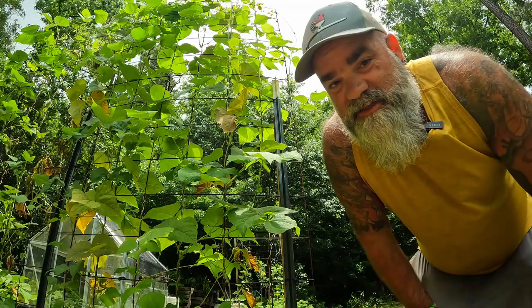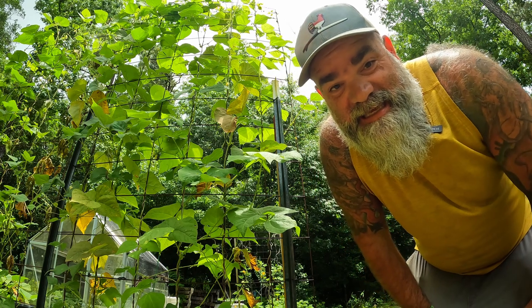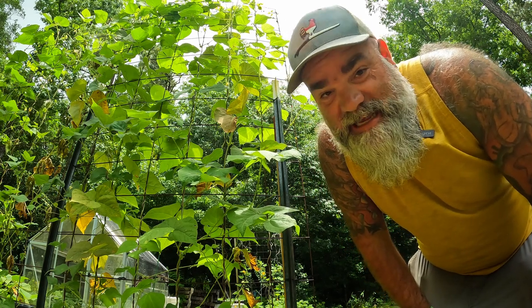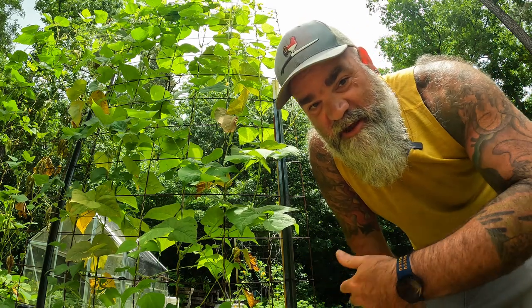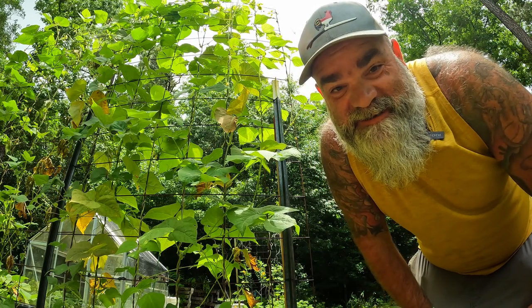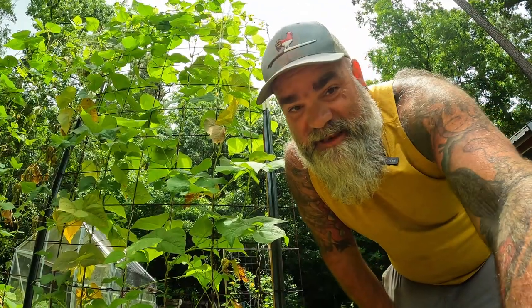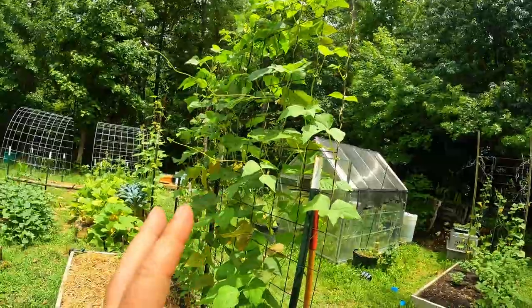The first thing is hopefully we're lucky enough to see the actual pest on there — that's how I started learning this process. Over the years of seeing it over and over again, I've learned to identify the damage. We may or may not see some of the pests. We're going to start with my green beans and knock two out right here.